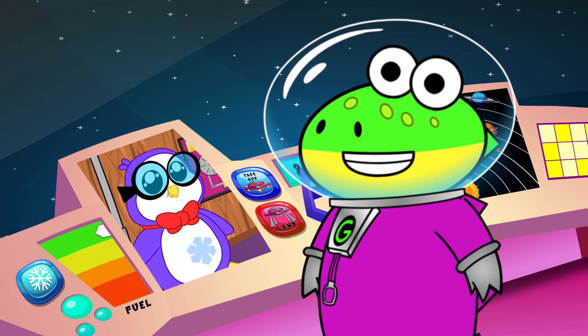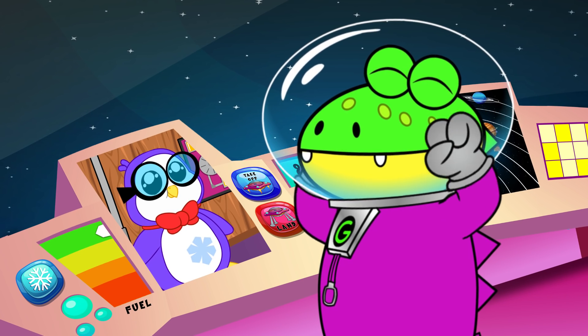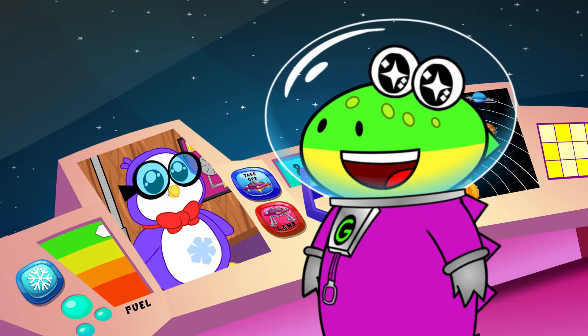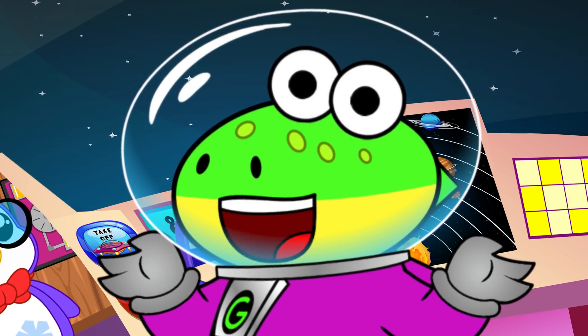Hiya, little gators! I'm on my way to planet Neptune to get the final star fragment. But we gotta pass through Uranus first. Hopefully we won't run into any more asteroid belts.